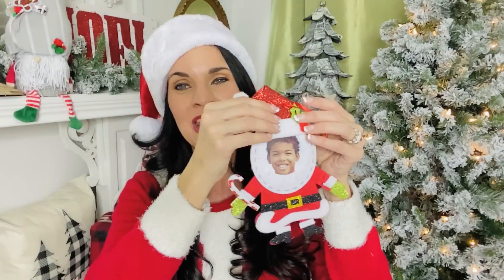Another adorable ornament Dollar Tree puts out are their little picture frame holiday ornaments. Every year when the kiddos were little, I'd dress them up, take their picture, and put it in one of these ornaments as a keepsake gift for grandparents — always a Christmas outfit photo! I grabbed a Santa Claus one and a gingerbread one — so fun and fabulous, and these are going into the giveaway box.